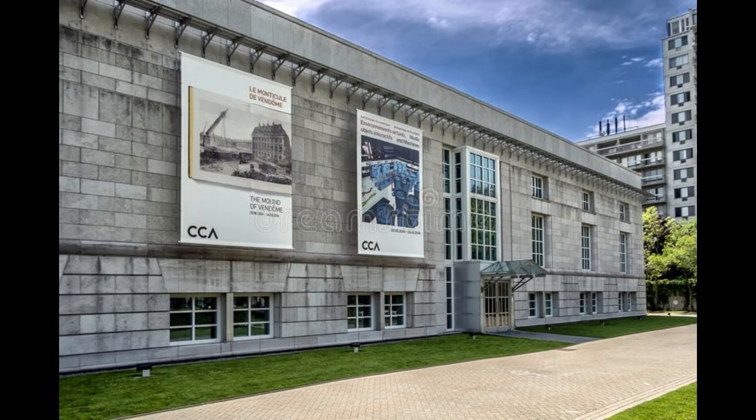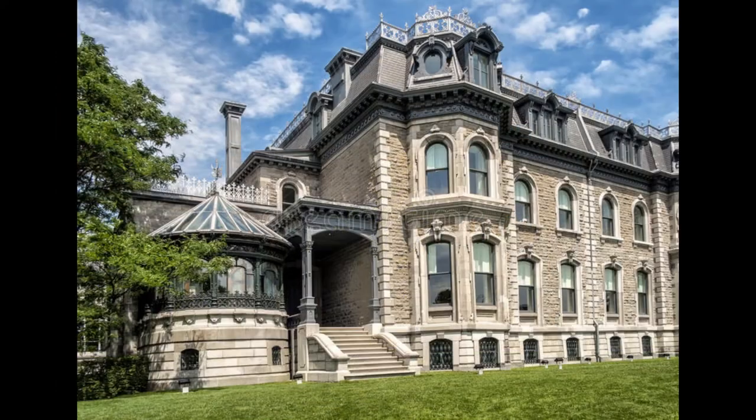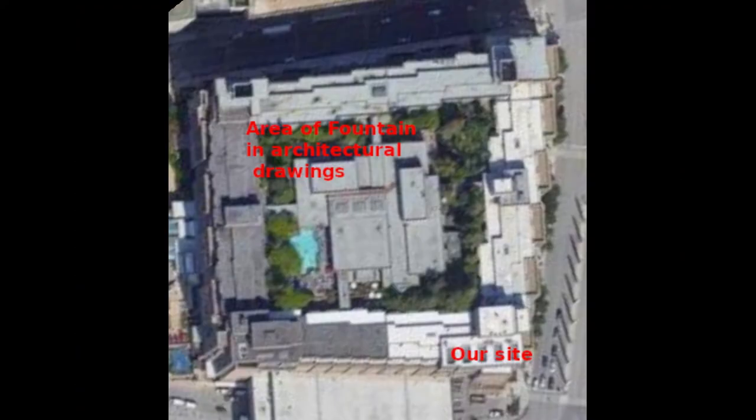Understanding how long this structure has been here was a bit of a stretch. Architectural drawings I received through the Fair Dealings provisions of the Copyright Act from the Canadian Centre for Architecture provide enough evidence to suggest that this little piece appeared as an afterthought. The drawings indicate elevations of 50 to 55 feet — that's about 17 meters — and that the structure and pump facilities below the fountains are at the north end of the site, while the site itself is located at street level at the south end.